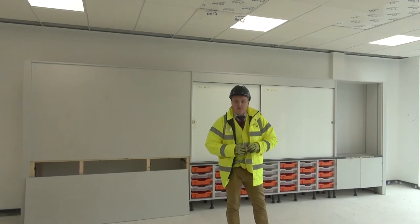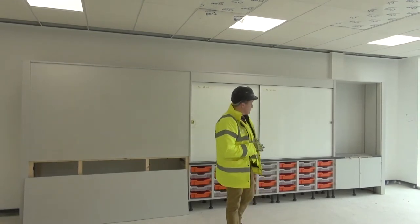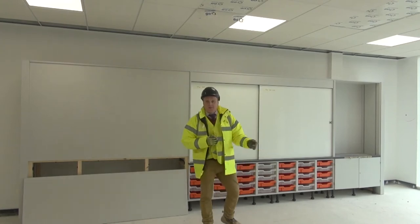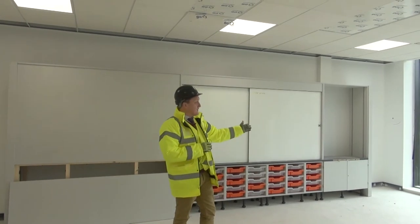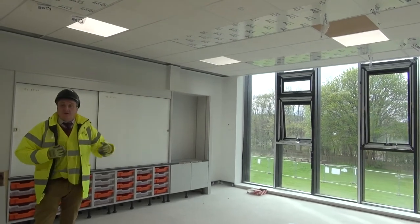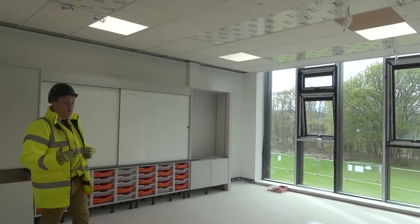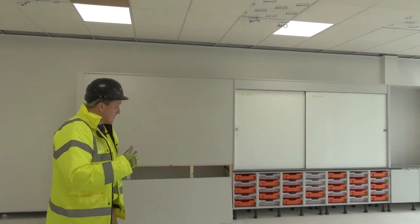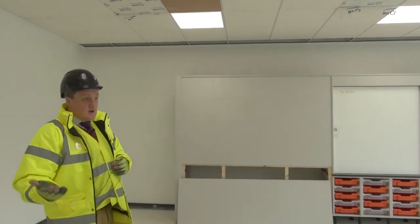Here we have a typical classroom with a teacher's wall blackboard — which is technically a whiteboard, but that's what they call them. Then we have this open plan design to make you feel as if you're outside while inside, so you're nice and relaxed and can see the outside. You're not cocooned in — it's just a lovely atmosphere to be in, and hopefully it should be good for the kids, the teachers, and everybody to enjoy.